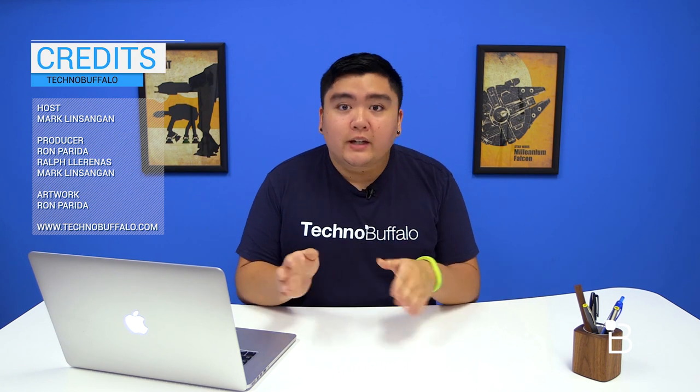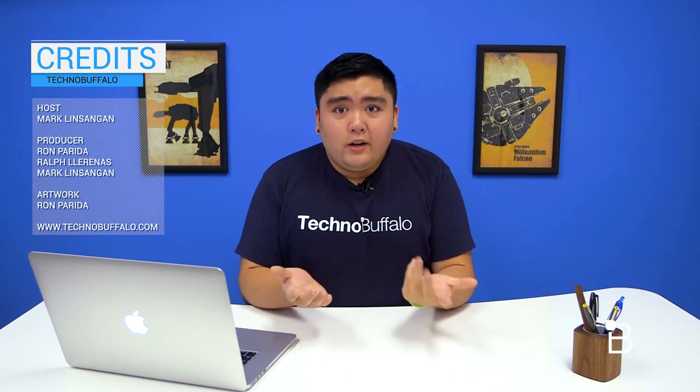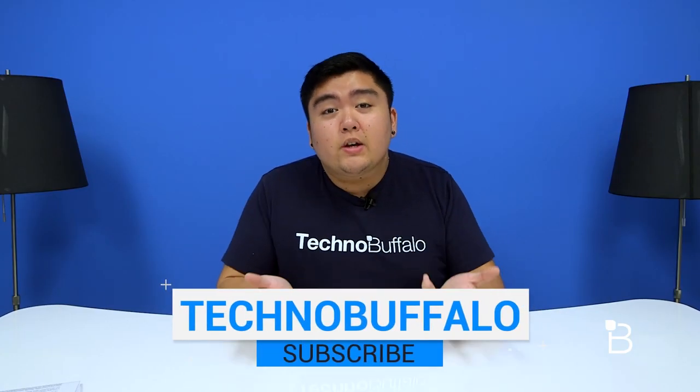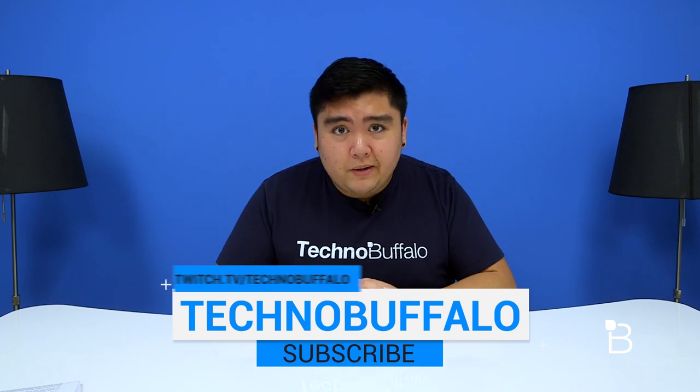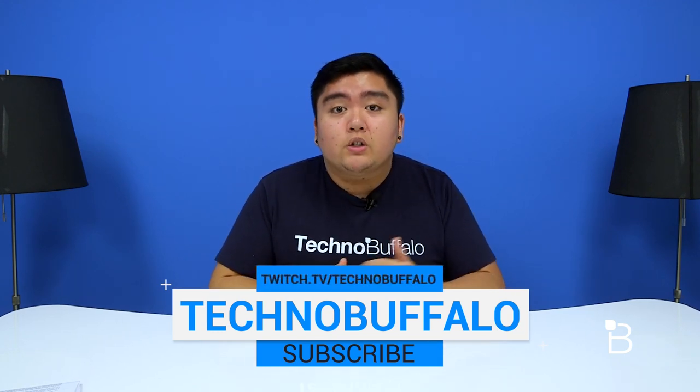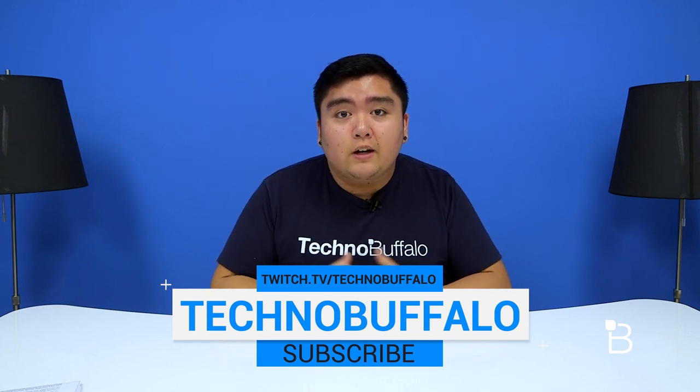That's about it for our list of top 5 Android smartphones for October 2014. Make sure to check out our written article at TechnoBuffalo.com, which we'll link down below this video. If you guys have any suggestions, thoughts, or comments, just leave them in the comment section below. I'm Mark from TechnoBuffalo — I'll see you guys in the next video. If you'd like to see more tech related videos, make sure to hit that subscribe button, and if you guys like video games, we're also on Twitch at twitch.tv/technobuffalo.